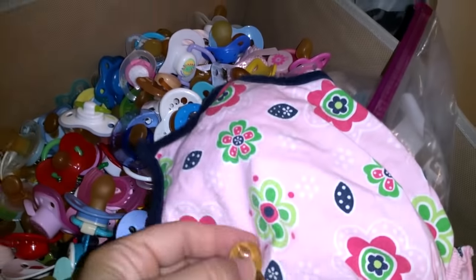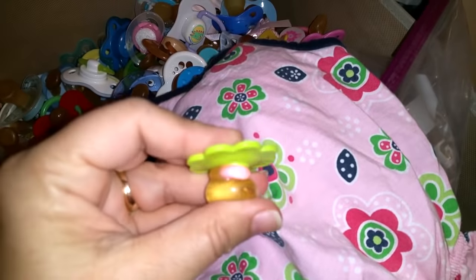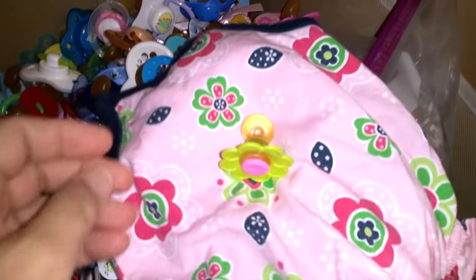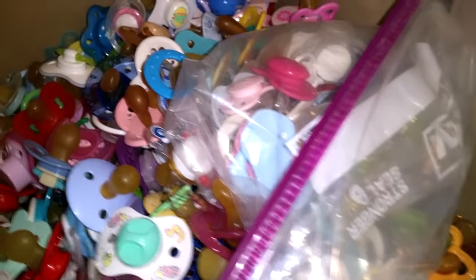Look how cute — this is actually a latex nipple filled with honey. It came from Mexico, but I believe it's going to be too large. Although I will take it over there and try it on. That would be so cute because it's a flower — it has the lime green, the pink. Yeah, we'll try that, that's one.